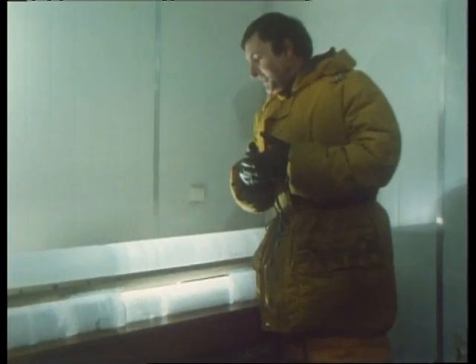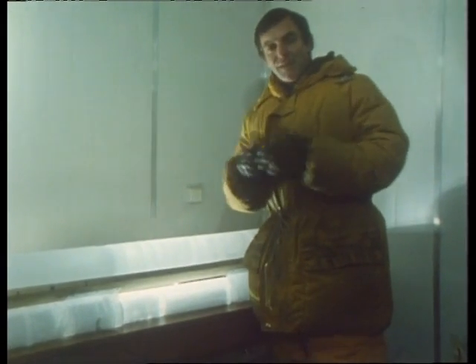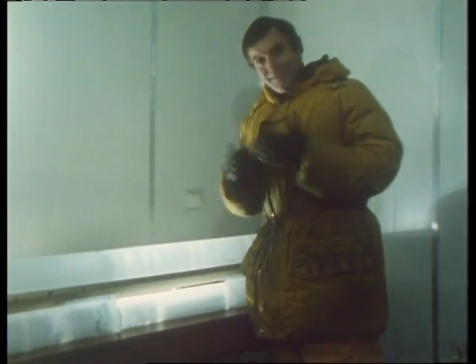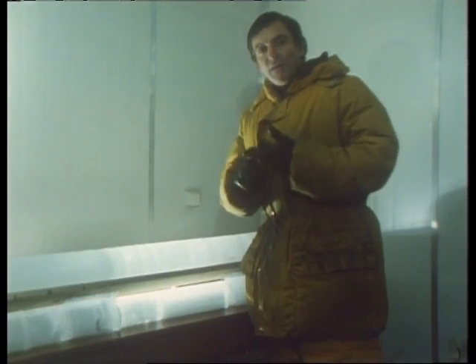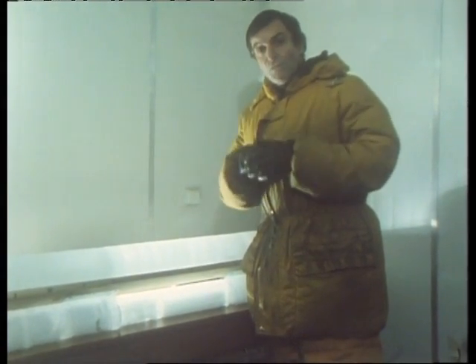Australian scientists working with these cores have been able to extract information on what the climate was like over a period of thousands of years. The climate in Antarctica is cold all the time — but there are degrees of coldness, and a variation of only one or two degrees in Antarctica can affect the whole world.